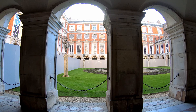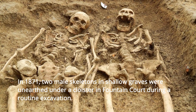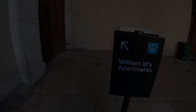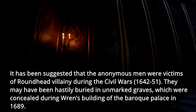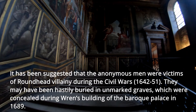In 1871, two male skeletons in shallow graves were discovered under a cloister in Fountain Court during routine excavation. Their discovery caused a resident living in a nearby part of the palace to move to Fountain Court. She had complained of constant banging and knocking on her walls, but no one had heard it. It has been suggested the anonymous men were victims of foul play during the civil wars between 1642 and 1651, hastily buried in unmarked graves concealed during Wren's building of the Baroque Palace in 1689.